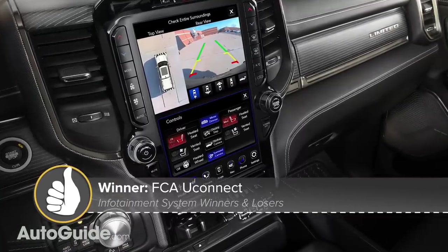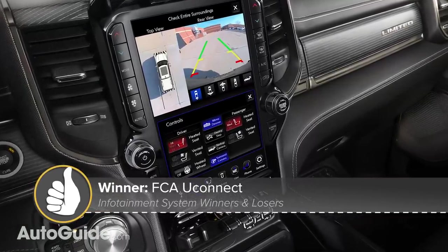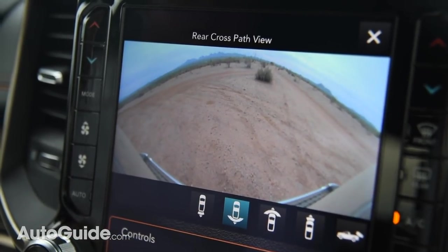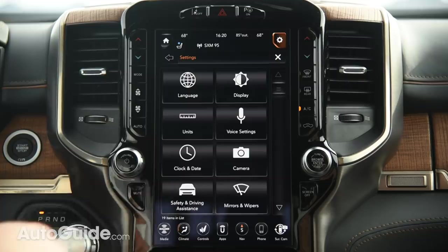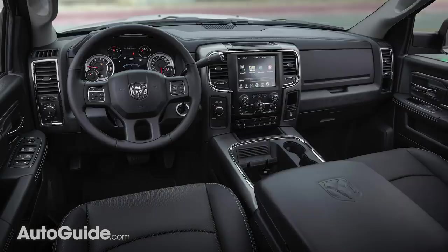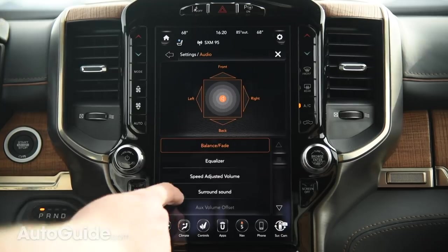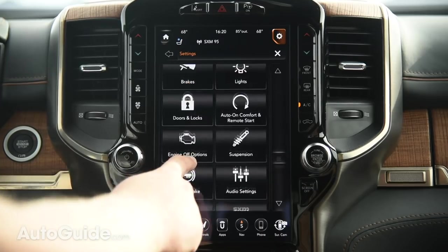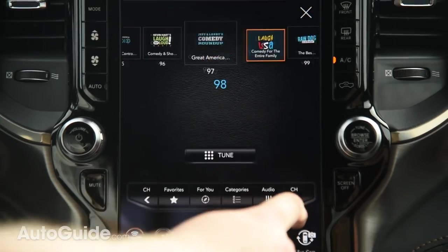Starting things off, an easy recommendation is FCA's Uconnect system. Fast and intuitive, it's been a winner since day one. Available in a variety of flavors in a huge range of vehicles, from the tiny Jeep Renegade to heavy-duty Ram trucks. It's versatile and offers all the functionality you'd expect, like in-vehicle Wi-Fi, support for Amazon Alexa, and over-the-air updates.